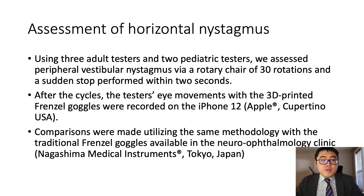Using three adult testers and two pediatric testers, we assessed peripheral vestibular nystagmus via a rotary chair of 30 rotations and then a sudden stop. We then recorded this through an iPhone, and used comparisons with the same methodology to traditional Frenzel goggles available in our neuro-ophthalmology clinic, produced by Nagashima Medical Instruments.